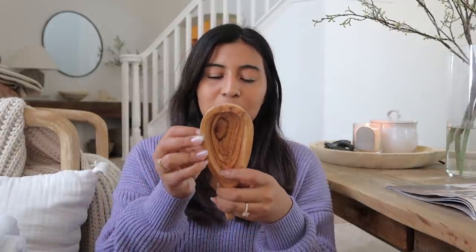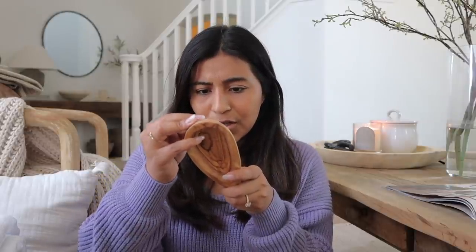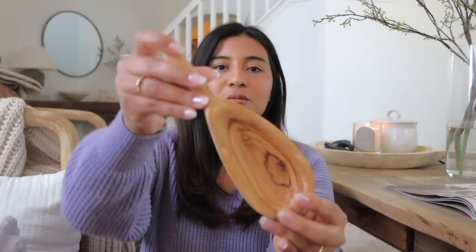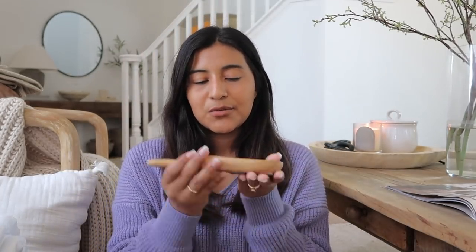Another thing to keep an eye out for at Home Goods is wooden stuff. I ran into this cute little spoon — maybe a spoon holder — it was $3.99. I thought it would be perfect for putting palo santo, incense, little coins, or rings. Just for stacking and making it look cute. For $3.99 this thing is so heavy but I went ahead and got it — I thought it was adorable.